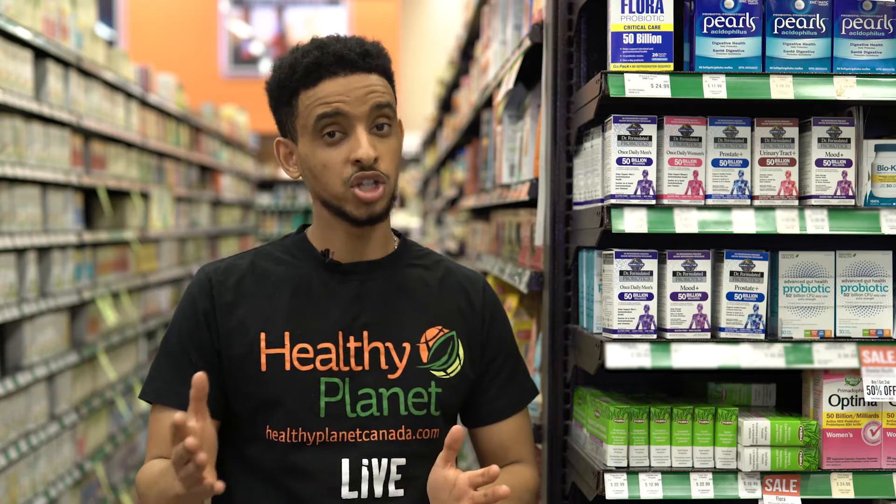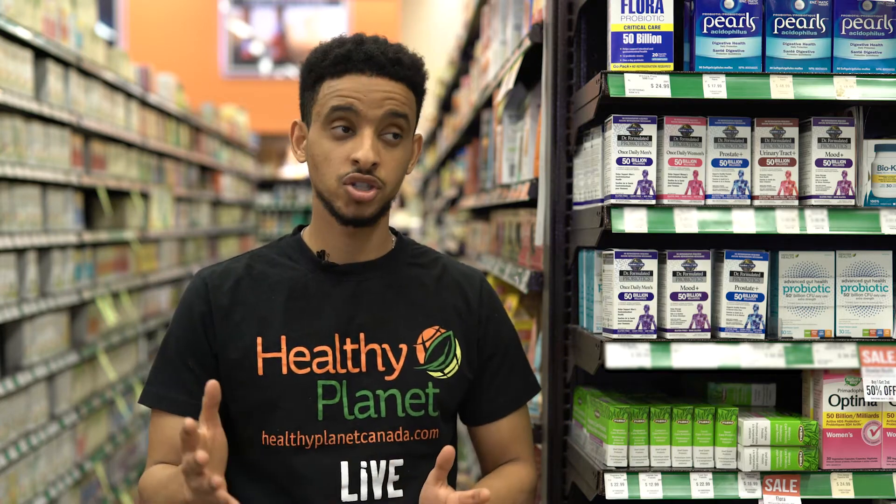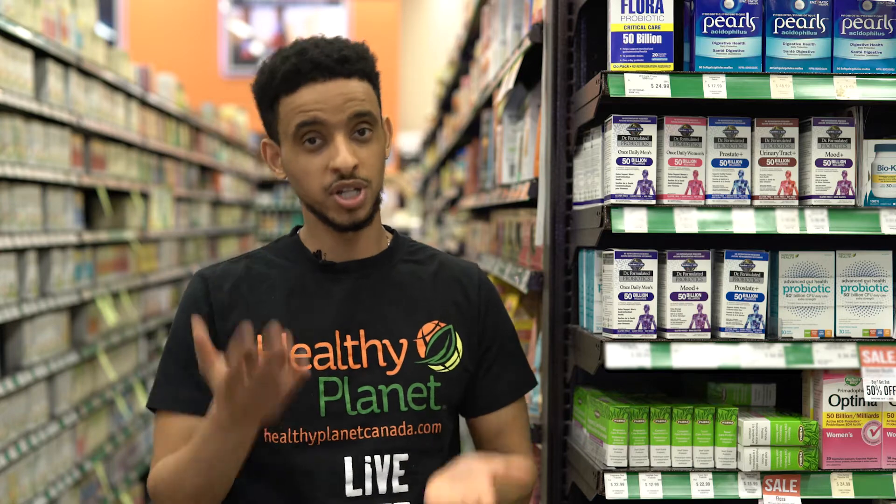Over the course of your life, whether you take antibiotics, the foods that you eat, lifestyle factors, or stress — your bacteria in your gut goes up and down. Taking probiotics helps make sure that you are always healthy with a good amount of bacteria in your body.